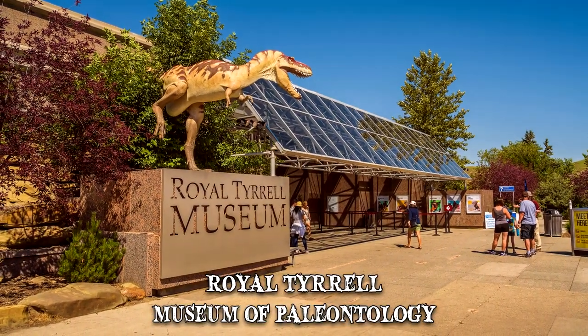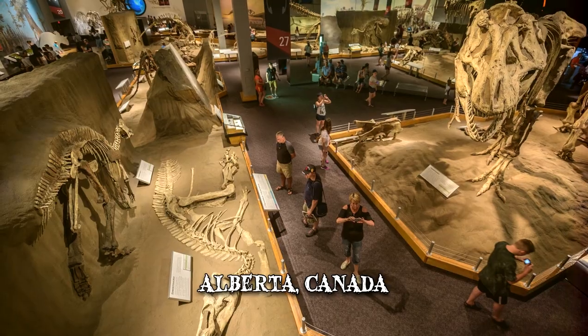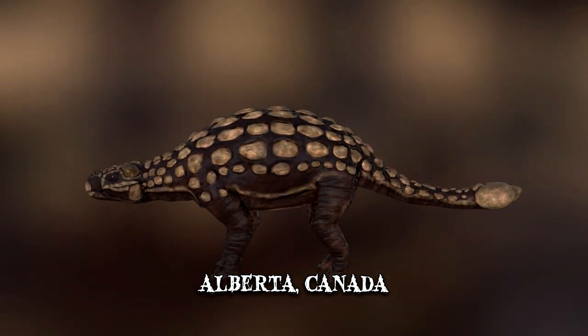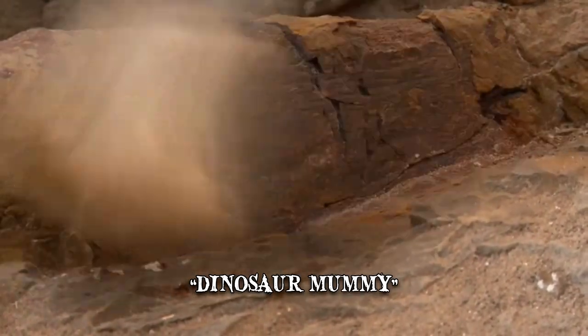Number 7: Nodosaurus. In recent years, the Royal Tyrrell Museum of Paleontology in Alberta, Canada, unveiled arguably the best preserved dinosaur specimen ever seen. The degree of preservation led some to call it a dinosaur mummy, rather than a mere fossil.